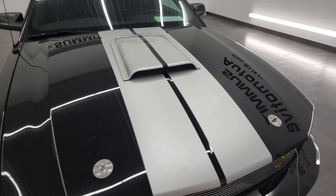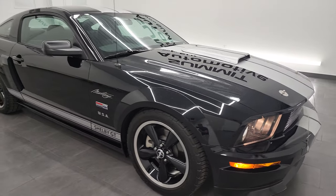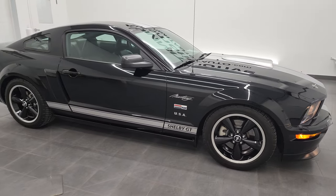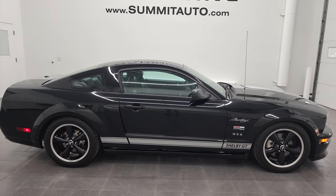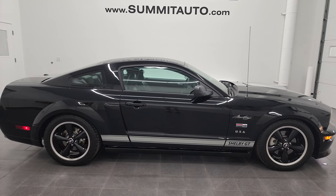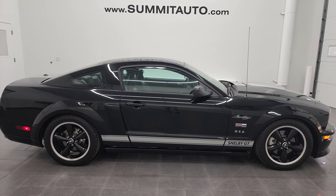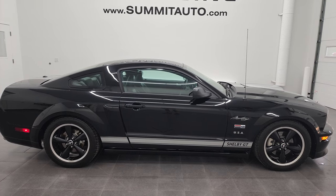I would highly recommend this car from a quality and condition standpoint. And to see more pictures of this car or one of our other 450 new and used cars, trucks, SUVs, minivans, Wranglers, Mustangs, Shelbys, GT500s, Camaros, Corvettes, Challengers, Chargers - you name it - go to the website at www.summitauto.com. Full pictures and descriptions of every single vehicle from two locations, all at summitauto.com.